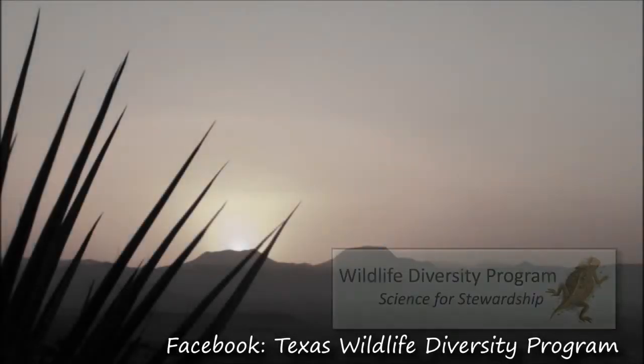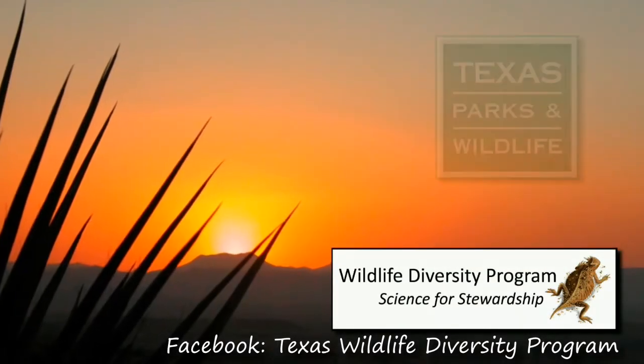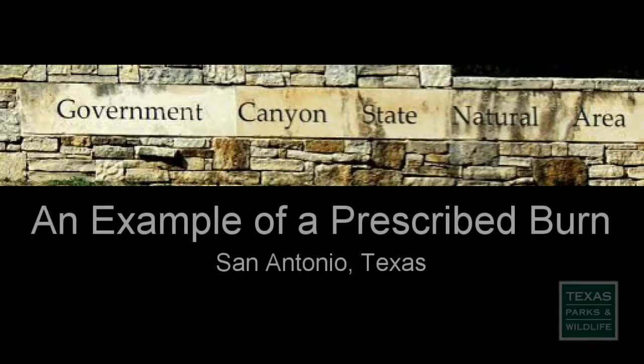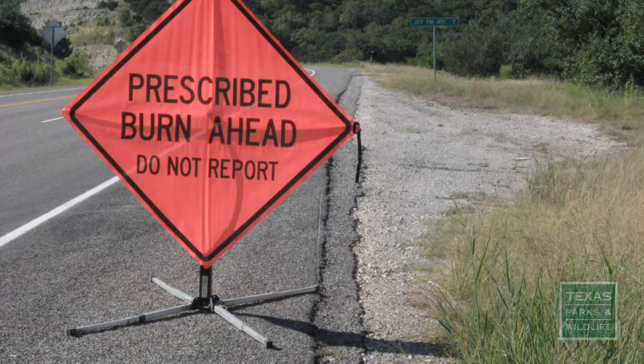This video is proudly brought to you by the Wildlife Diversity Program at the Texas Parks and Wildlife Department. Government Canyon State Natural Area near San Antonio, Texas used a prescribed burn to maintain a savanna ecosystem in September of 2012.